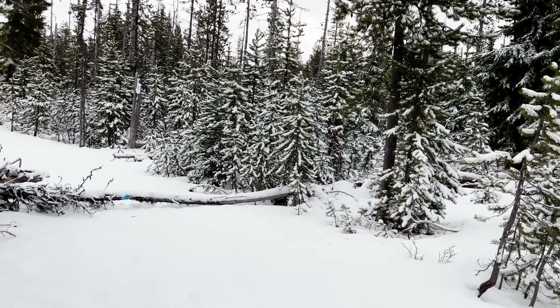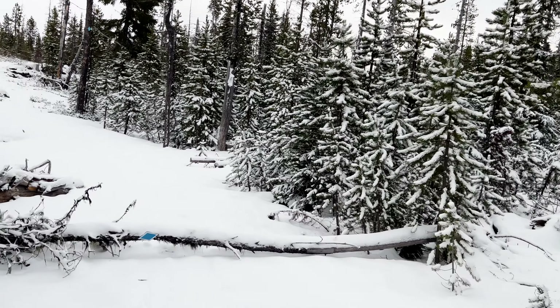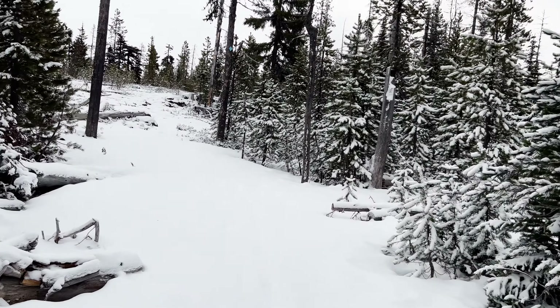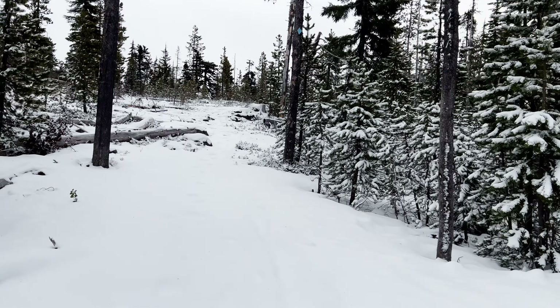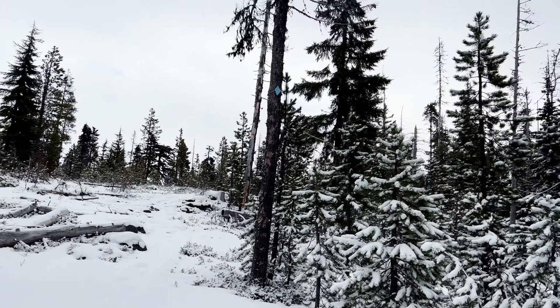This is a particularly gorgeous section of trees — it's snow-flocked, snow-flecked, as we continue to hike along. There's one plan on North Loop. Blue Diamond.